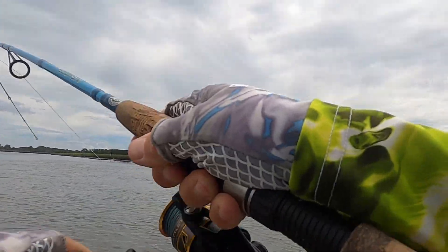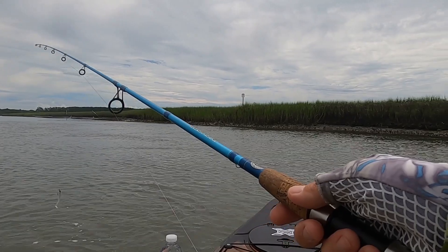There we go — fish on. Flounder, and he spit it off.